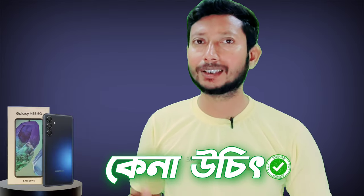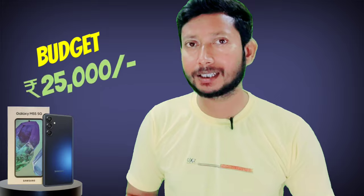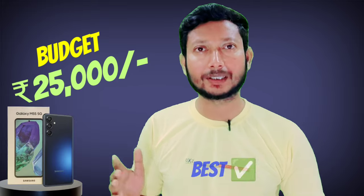Samsung Galaxy M55 5G — this phone is not a problem for everyday use. If you use the camera normally, do some gaming, and use social media, this phone is perfectly fine. If you use this phone normally, you can get the best quality experience out of it. Even if you don't currently have a Samsung, you can use this phone to get the best quality.